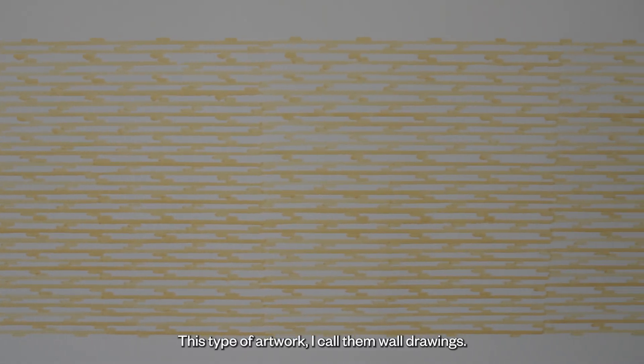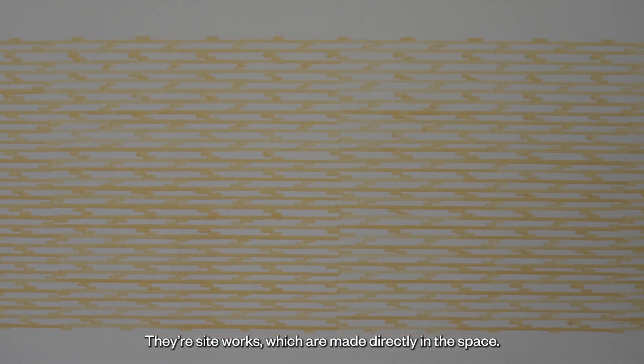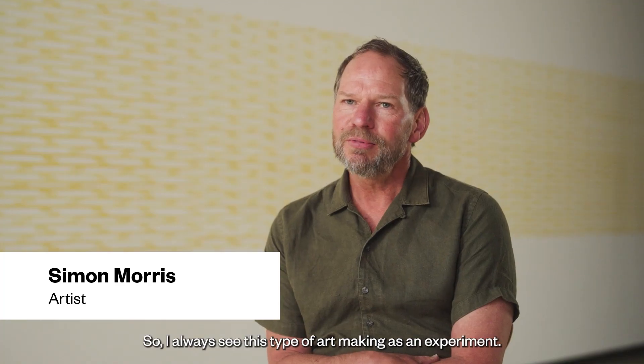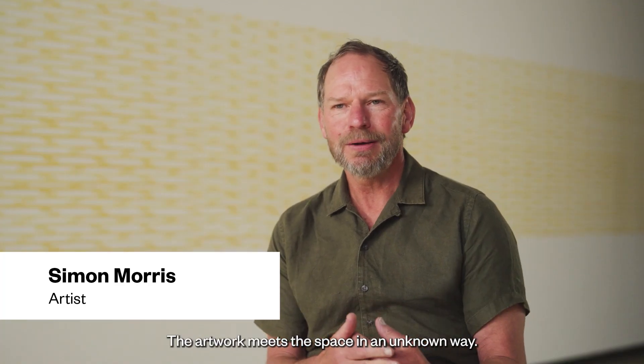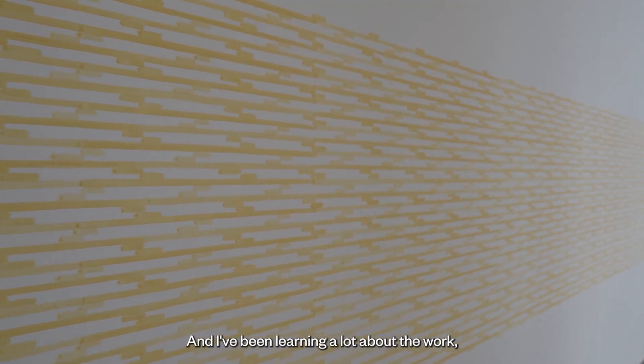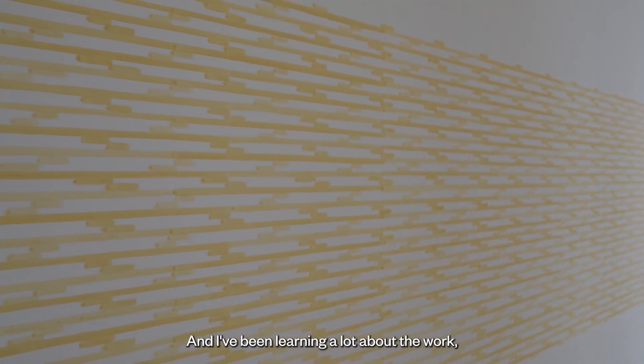This type of artwork — I call them wall drawings — they're site works which are made directly in the space. I always see this type of art making as an experiment. The artwork meets the space in an unknown way and I've been learning a lot about the work during the making of it and now that it's finished as well.